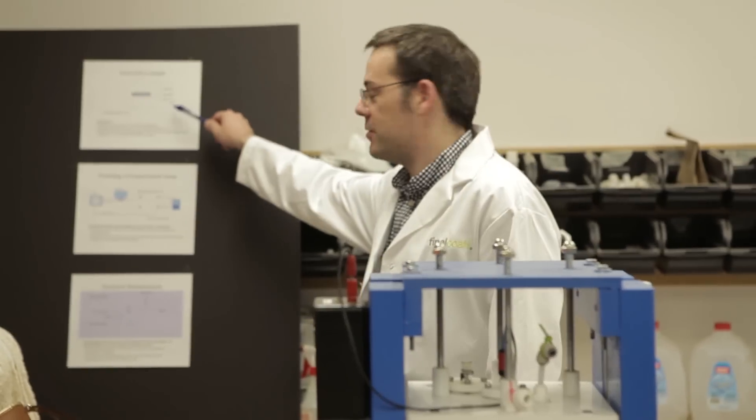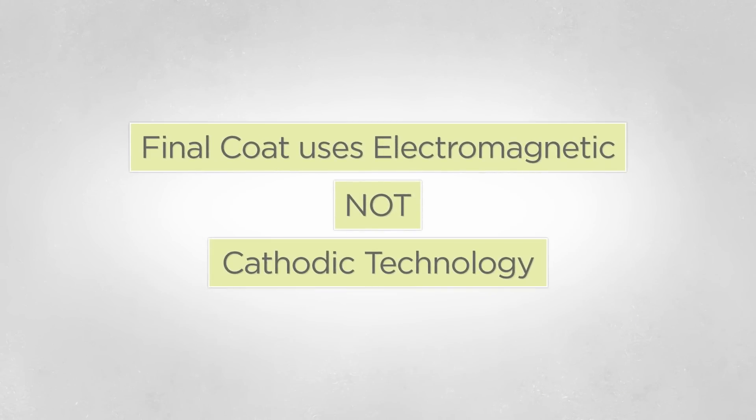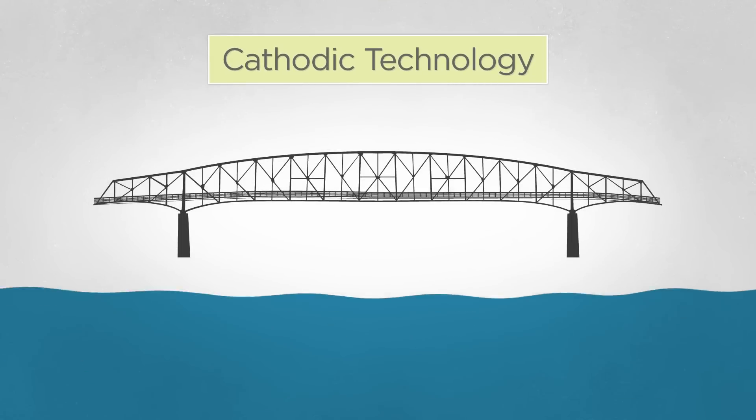Final Coat also has its own R&D lab in Hartville, Ohio, staffed by full-time PhD scientists and researchers. But don't confuse Final Coat's electromagnetic technology with cathodic technology.